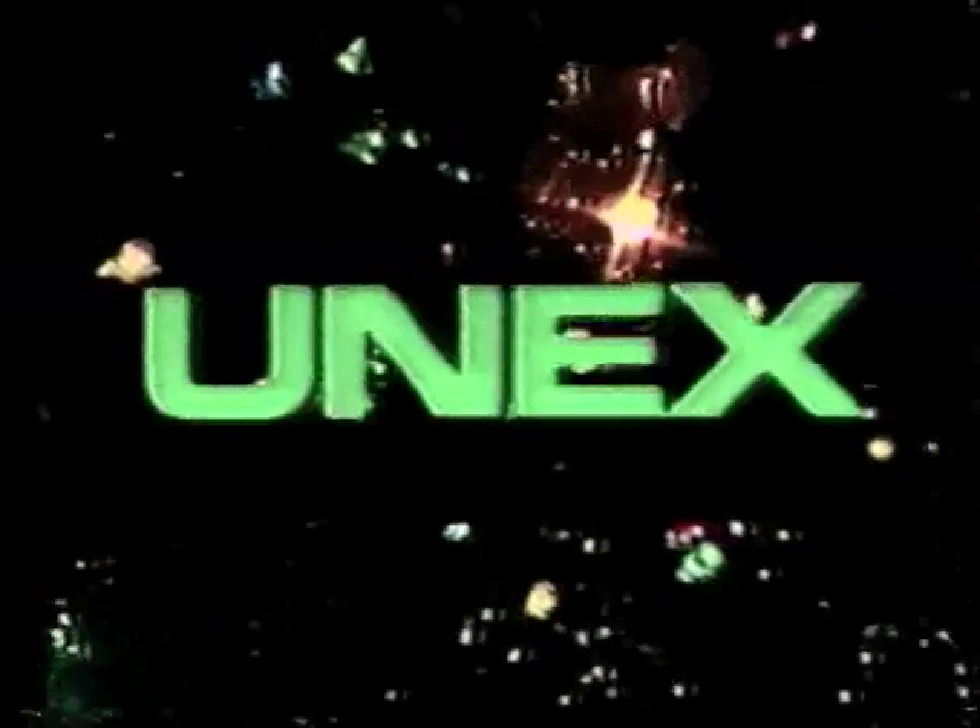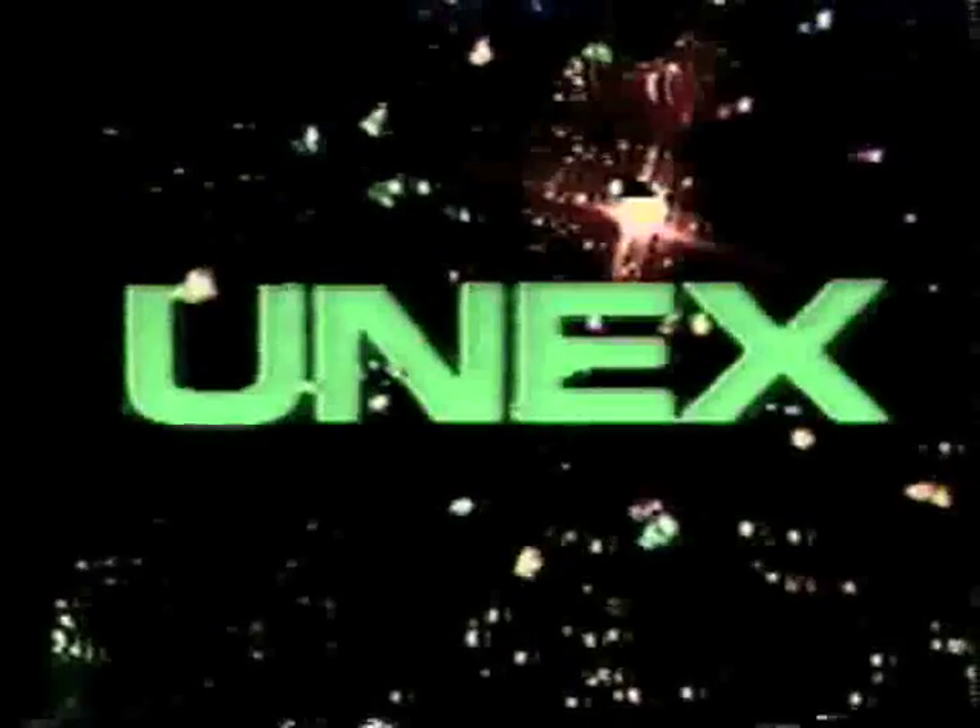UNEX, a display technology different from any other electronic sign in the world. UNEX uses over 15,000 computer-controlled light points that open and close to create an advertising message.